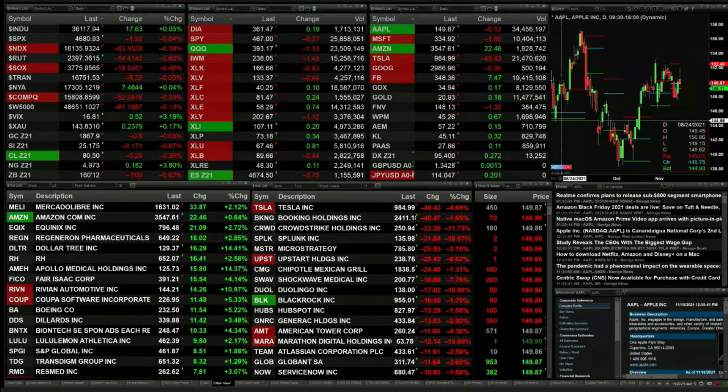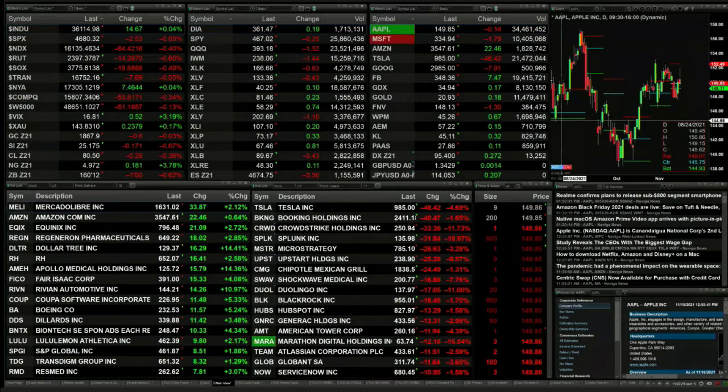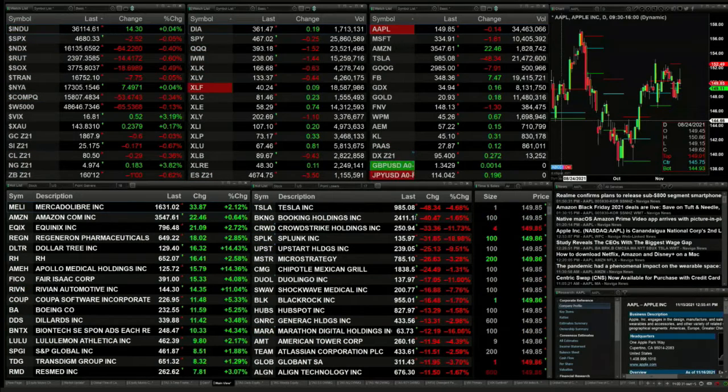The Dow is up 17. The New York Stock Exchange is up 7, and the rest of the indices are trading lower. The S&P is down by 2, the Nasdaq is off 64, and the Russell is down 14 — that's a big percentage leader to the downside.